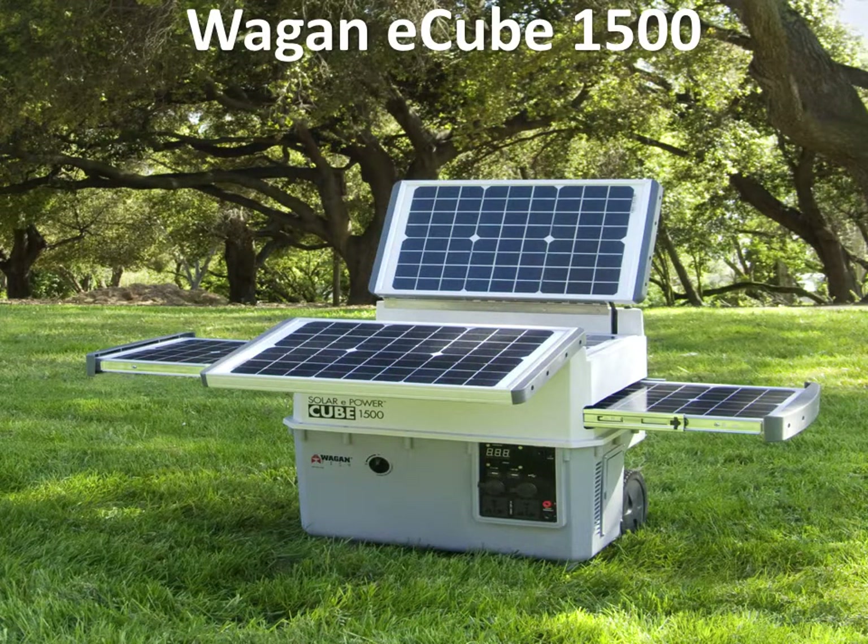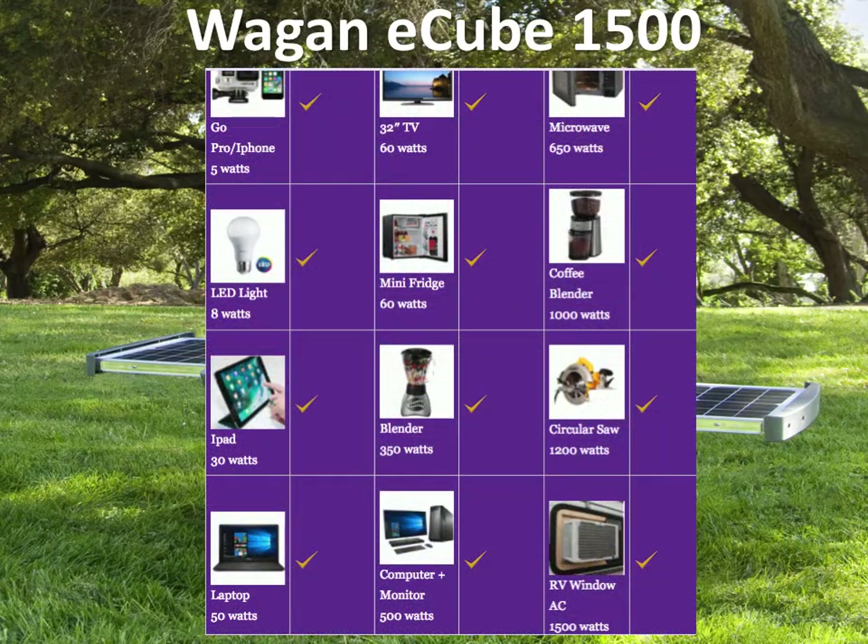The first heavy-duty solar generator in our list of top three is the Wegan E-Cube 1500. It comes with built-in solar panels and has a nifty look. It's a big, heavy-duty solar generator that can do everything shown in this graphic, including running a window AC. With its big batteries, it's got surge capacities of about 3600 watts — more than enough to start an AC. You can do circular saws, tools, and take it on your truck and work for hours on end.